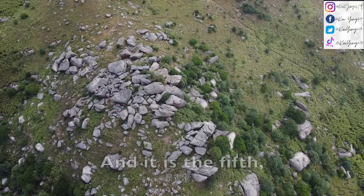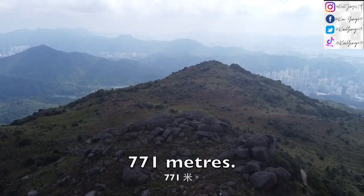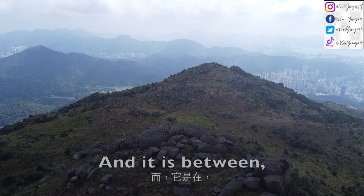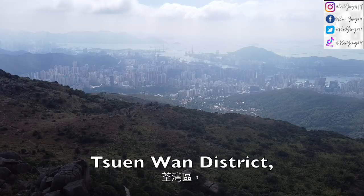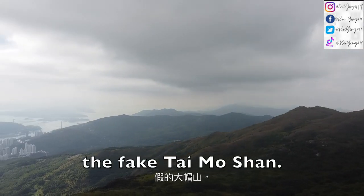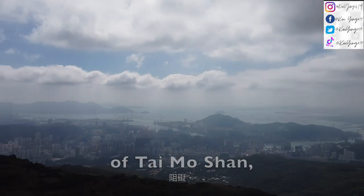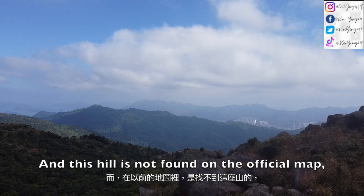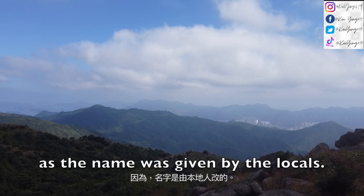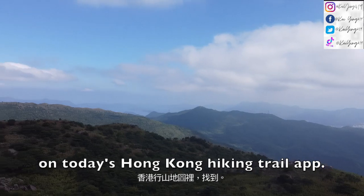Woyangshan is the 5th highest peak in Hong Kong at a height of 771 meters. It is located southeast of Taimushan, between Chunwan district and Taipo districts. Woyangshan is also known as the 'fake Taimushan' as it obstructs the view of Taimushan from Shingmun. This hill is not found on the official map — the name was given by locals — however, it can be found on today's Hong Kong hiking trail app.